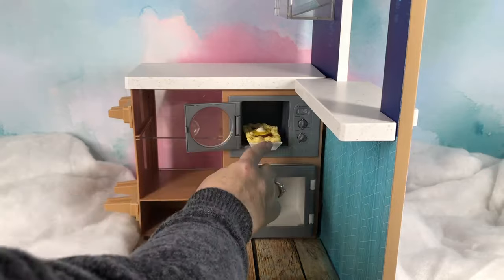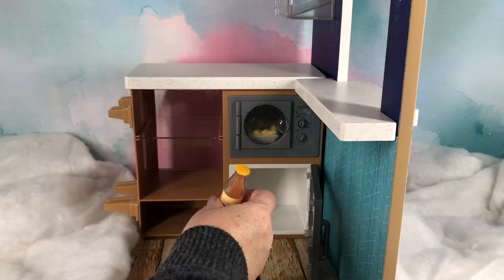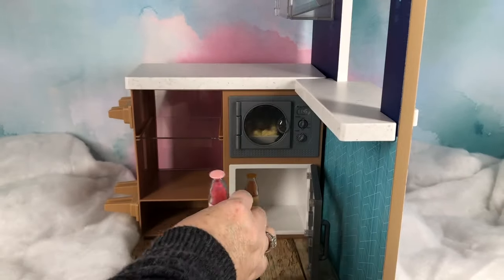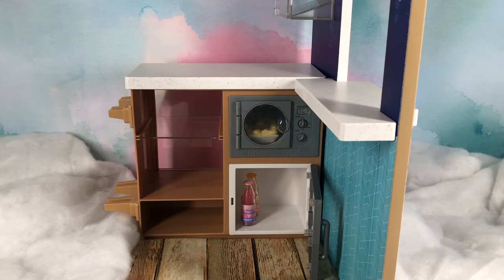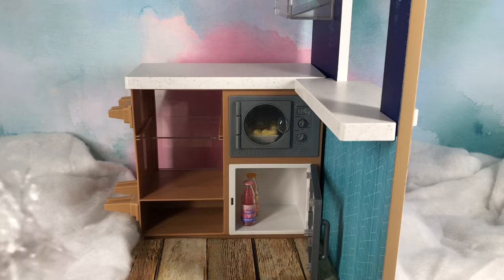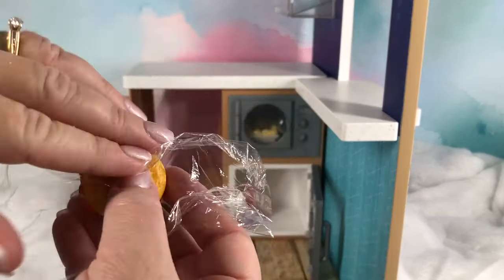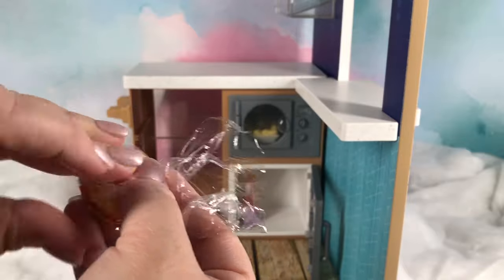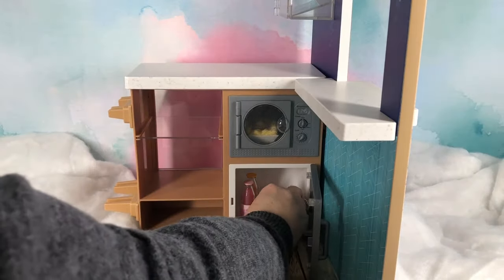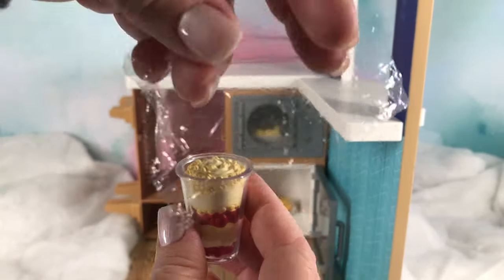We're going to put those in the microwave and heat those up. Here's our mango banana fruit smoothie — we also have a strawberry flavored one — and we'll go ahead and put those in the fridge. So here we have our bagel sandwich and it looks delicious, and I just go ahead and put a little cling wrap on it so it looks more realistic. And here we have our fruit and yogurt parfait.